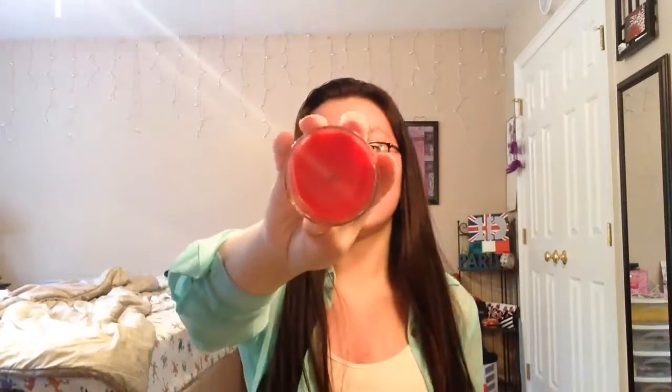This one is from Bath and Body Works — it's the Frosted Cranberry Candle. The deep red cranberries of winter shine in this fragrant blend of pink currant, vanilla, and red apple. It just smells so good. It looks like there's a lot in there, but I tried to burn it again last night and the flame was so low I couldn't really keep it going. You know when it's almost dying. But I would buy that again if I could. I got it like two years ago.